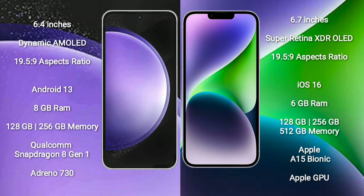Samsung Galaxy S23 FE runs on the Android 13 operating system. iPhone 14 Plus runs on the iOS 16 operating system.